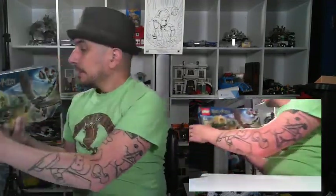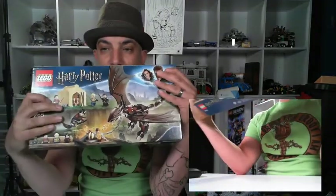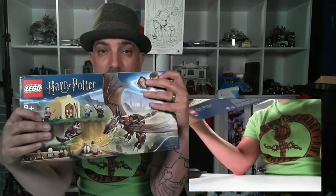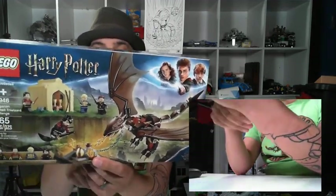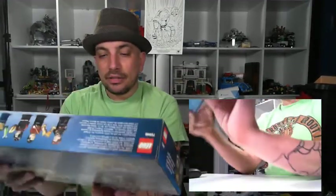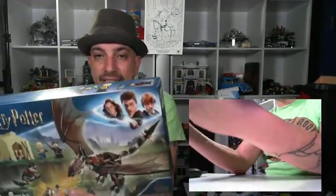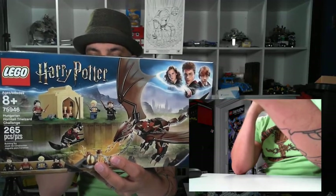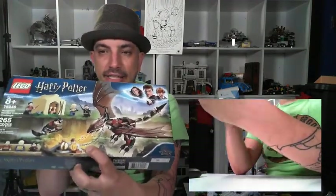Next up is the Hungarian Horntail Triwizard Challenge. This is from the Triwizard Tournament and it's got an awesome dragon. Harry Potter is flying on his broom with what I think is the golden egg he gets from the tournament. There are 265 pieces in this set — number 75946. There's a little rock-face building with trophies that opens and closes, and the dragon is chained down so he can't get away.